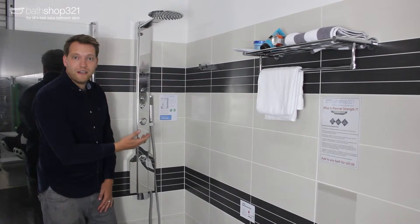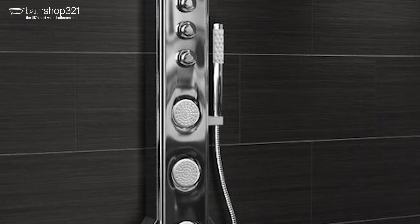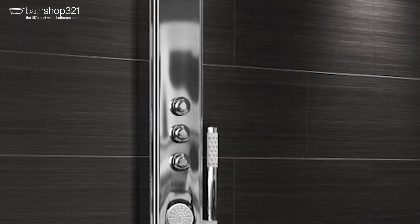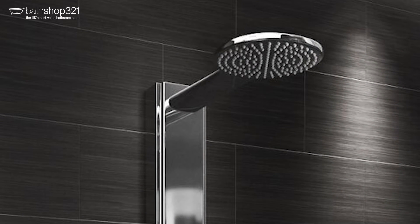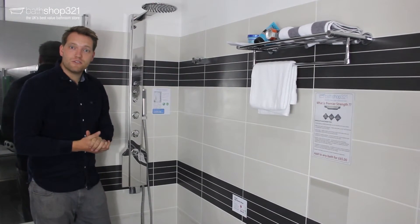With it you get three different shower options: the body jets, of which there are three; the handset, which you can tilt; and the big rain head. It's usually £649 but today it's £399.